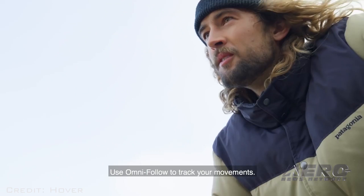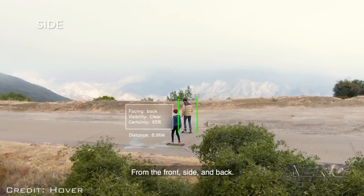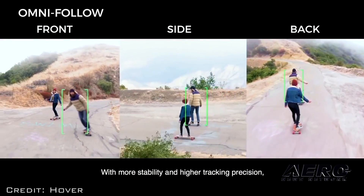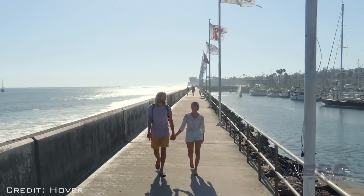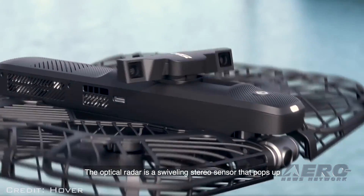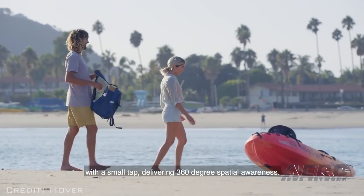Omni-follow keeps you in the frame from any angle. Unlike traditional follow modes, Hover 2 can follow you from the front, back, side, or switch between all three in the same shot. The optical radar is always focused on the direction of movement, while the main camera is focused on you, meaning Hover 2 can avoid obstacles even while flying sideways or backwards.